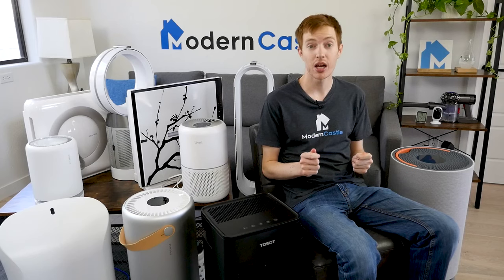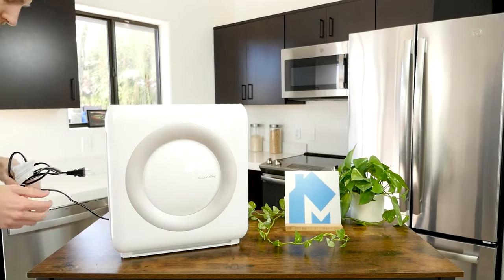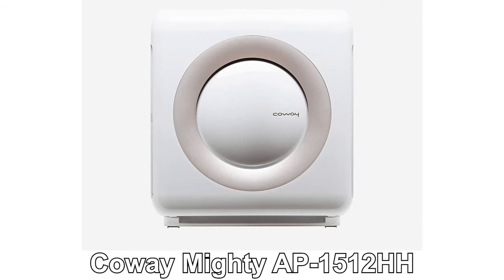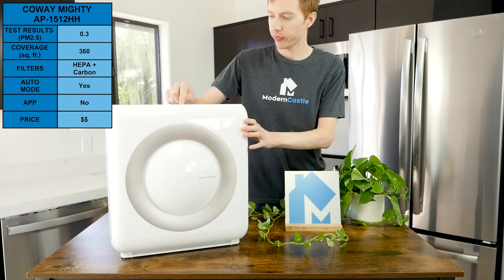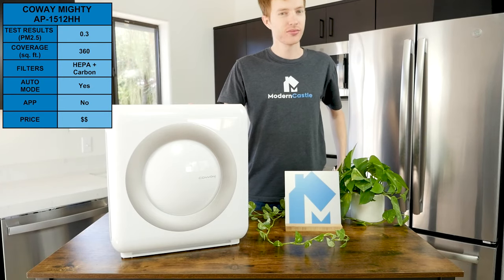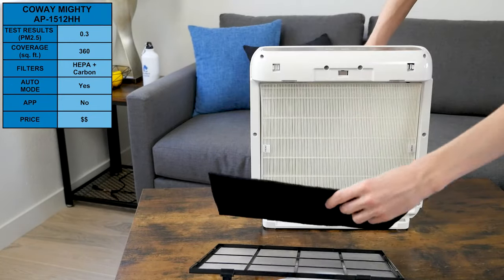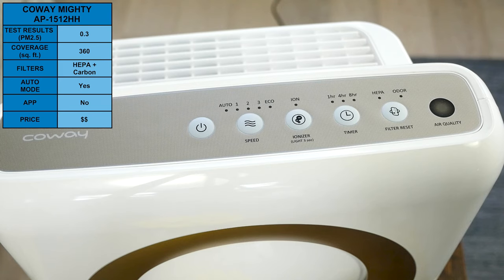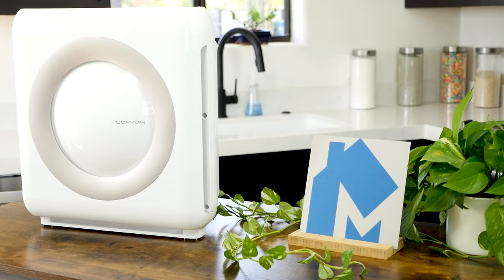Next, we're moving on to medium area coverage purifiers that cover 250 to 500 square feet — great for large rooms like a master bedroom, living room, or kitchen. First, we have the Coway Mighty AP1512HH. The Coway Mighty improved PM2.5 to 0.3 and is capable of purifying spaces up to 360 square feet. It uses a four-filter stack including HEPA, pre-filter, carbon filter, and ionizer. It also includes an auto mode that can sense air quality and adjust fan speed accordingly. The Coway Mighty isn't the most advanced, but it combines a large number of noteworthy convenience features alongside proven filter technology, all culminating in an excellent performer.